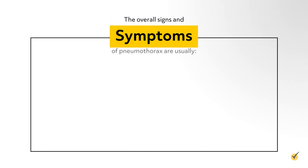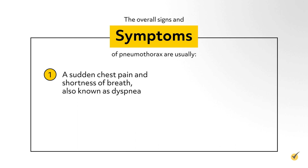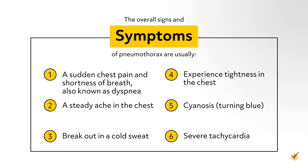The overall signs and symptoms of pneumothorax are usually a sudden chest pain and shortness of breath, also known as dyspnea. But the patient can also have a steady ache in the chest, break out in a cold sweat, experience tightness in the chest, cyanosis, and severe tachycardia.